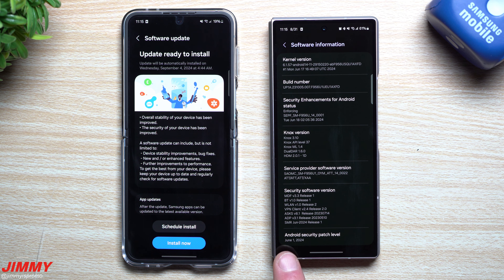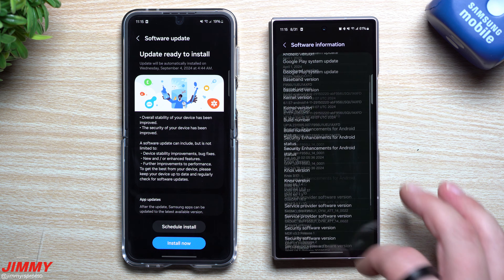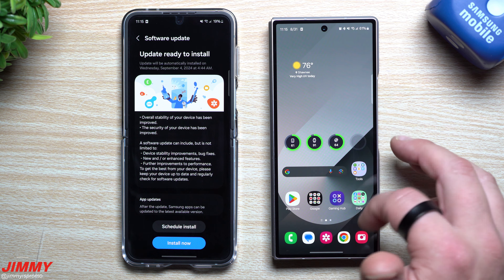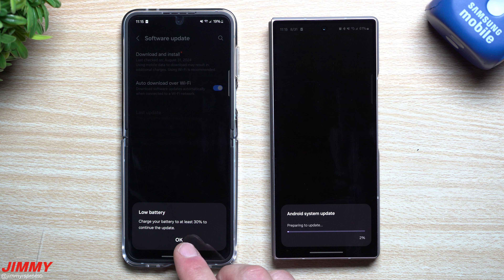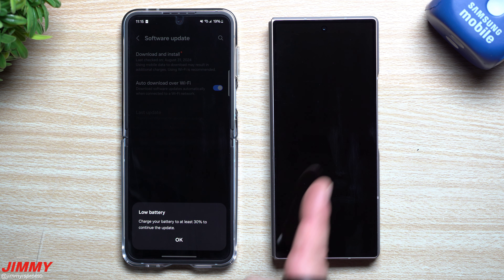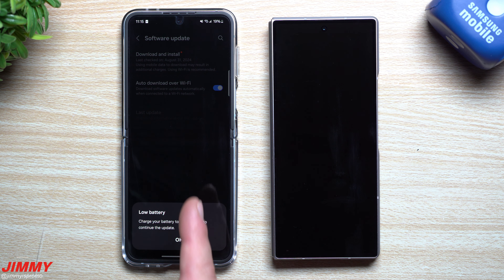I don't expect any brand new features to be part of this update, but there should be a lot of bug fixes, especially on the back end of the Samsung and Google side of things, and maybe some newer versions of Samsung applications and services. That's what we're going to take a look at in today's video. Let's first take a quick look at the software information.